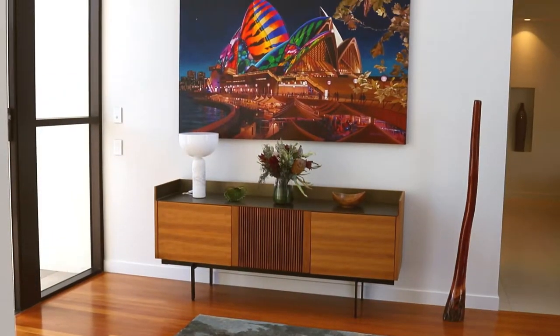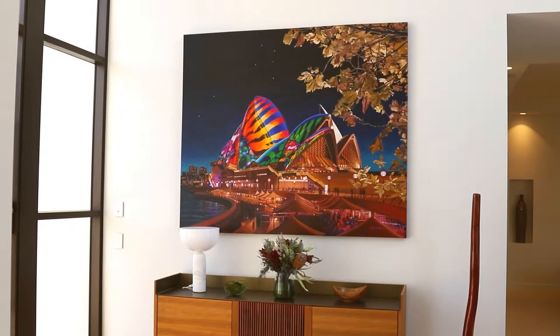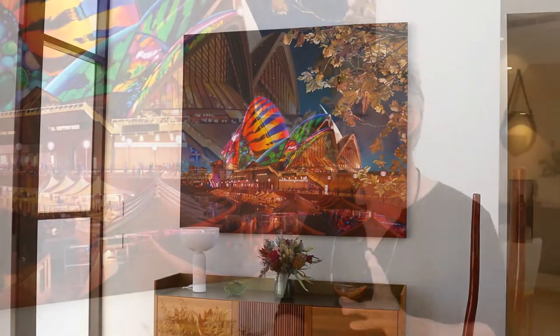My name is Philip Farley. I've been a working artist all my life, and this is an example of one of my pieces that was recently commissioned by a client. The client had some wonderful memories from the Vivid Festival two years ago. He supplied a few images that could be subject matter for a painting. We agreed we could work from them — he was there on the occasion when these tremendous images were projected onto the Opera House.